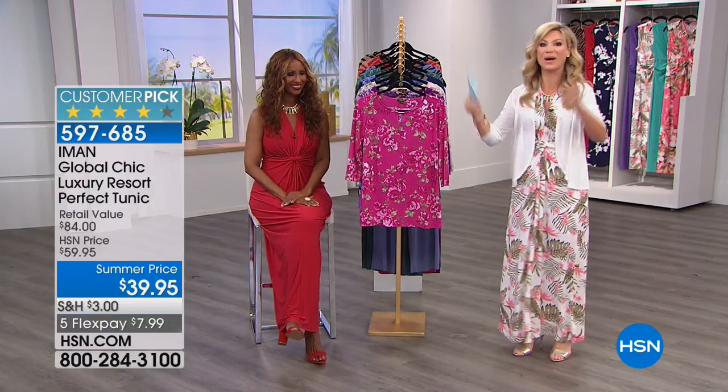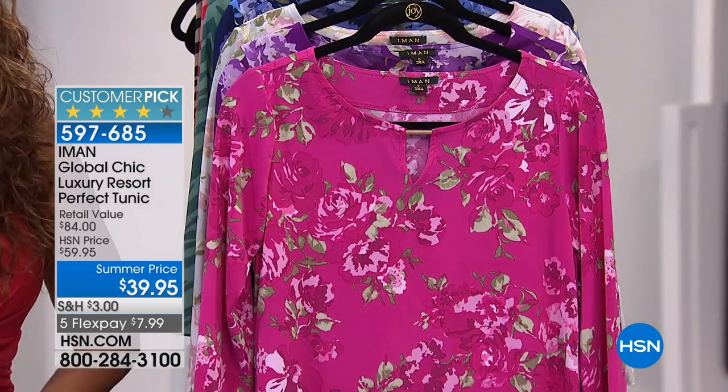Yeah, they're enjoying themselves, exactly. They're asleep. Okay, this is our last item of the evening. Gosh, this went by fast tonight.